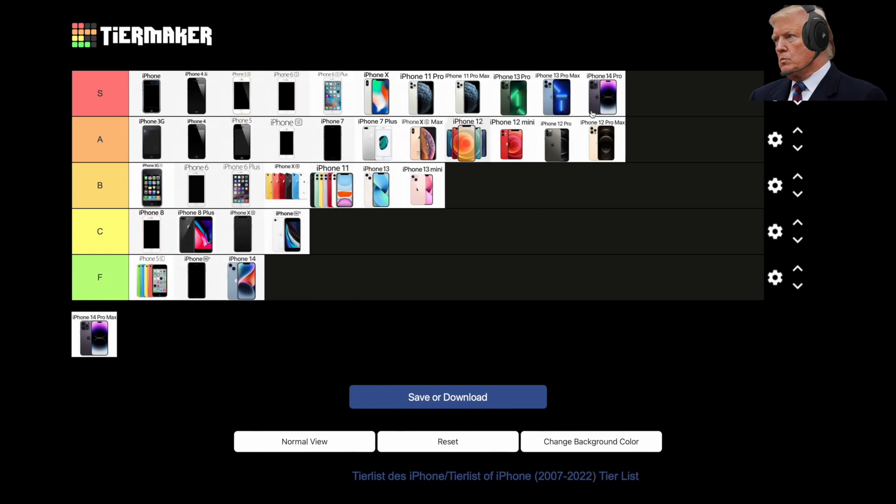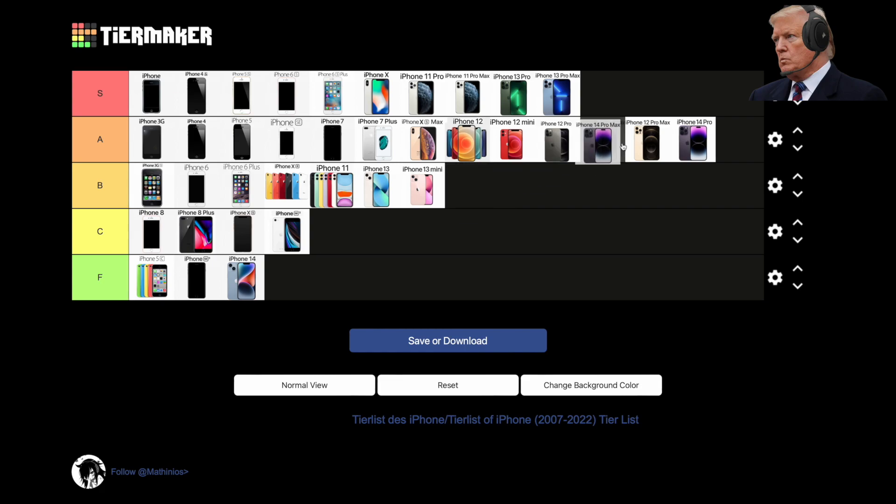2023, iPhone 15, 15 Plus, 15 Pro, and 15 Ultra. The 15 lineup brought major changes to iPhone — but wait, Tim says I can't talk about these yet because they're not even out yet. Oops, that's my bad, Tim. Guess I'm not on Timmy's nice list anymore. Oh well.